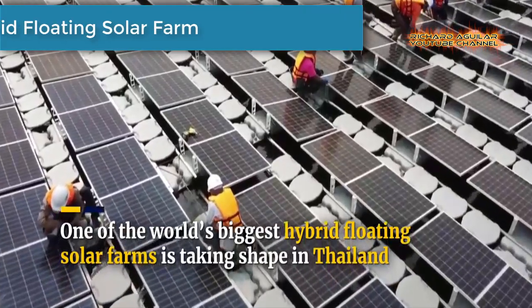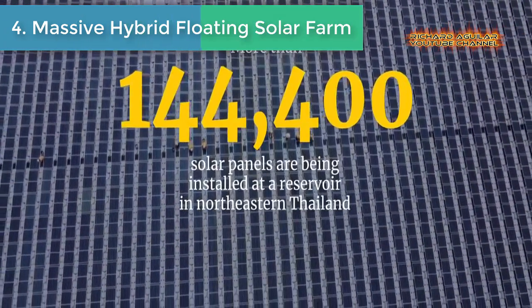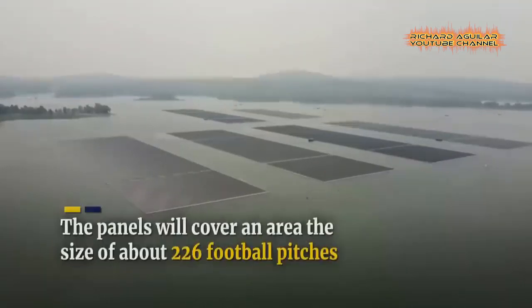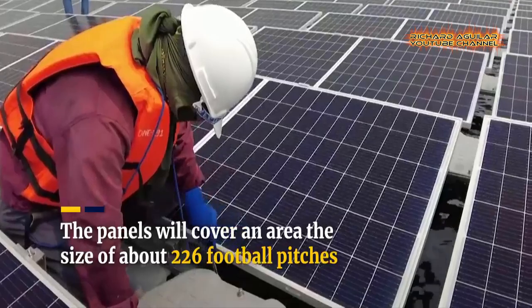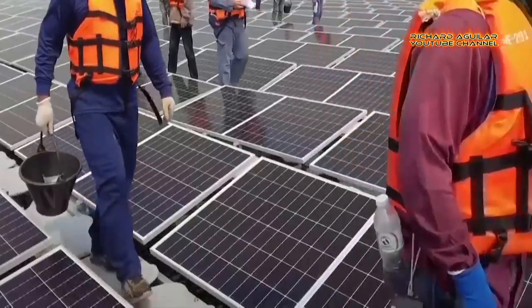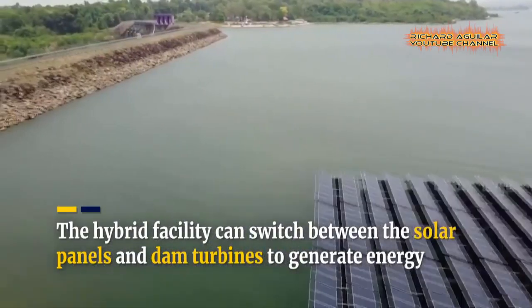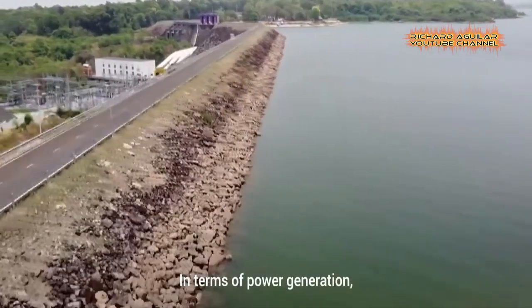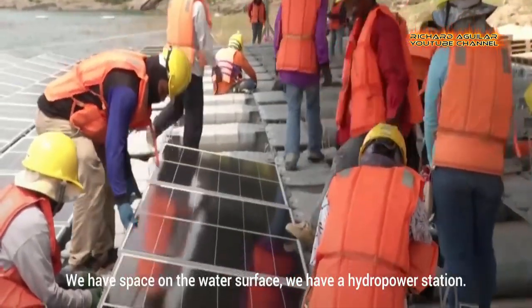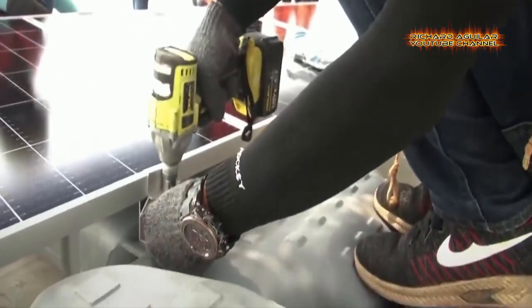Number 4: Massive Hybrid Floating Solar. Workers are installing 144,417 solar panel units which will float on the surface of a reservoir at the Sirindorn Dam in Thailand's northeastern province of Ubon Ratchathani. The state-run Electricity Generation Authority of Thailand is touting the pilot project as one of the largest hybrid hydrosolar power ventures in the world.